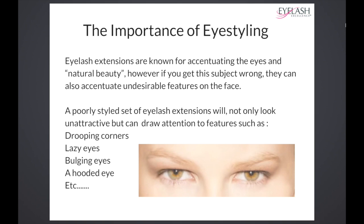Let's talk about, first of all, the importance of eye styling and why it is paramount that we take these courses and learn in depth the reason why we have to be proficient at this and give our clients a bespoke set of eyelash extensions.